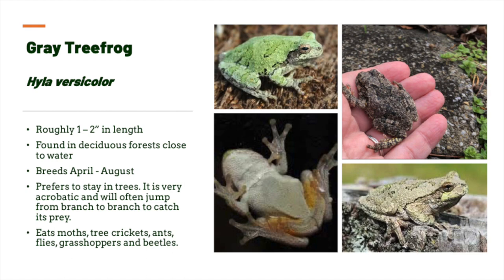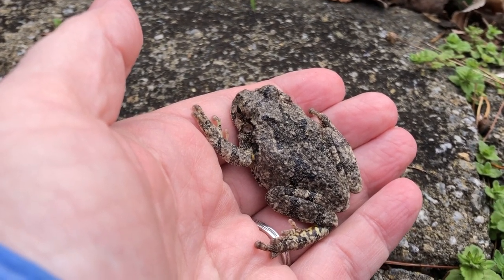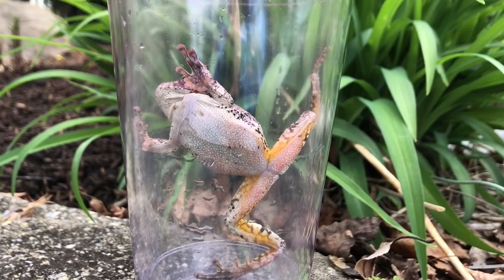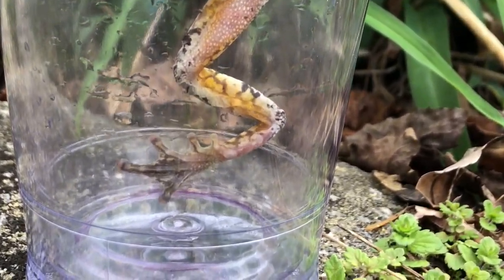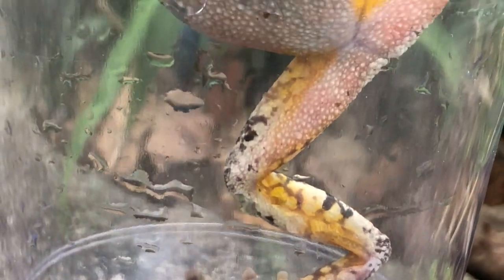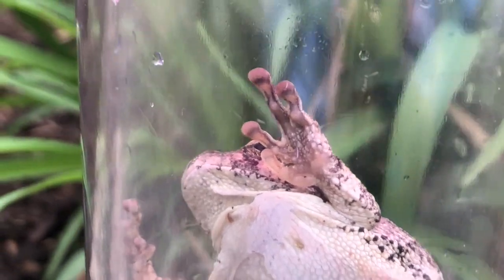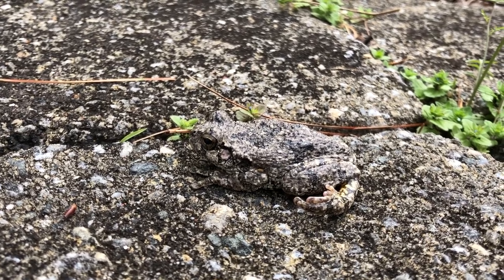The gray tree frog is a bit larger and its call is a slow musical trill. They can change color from gray to green or brown depending on their activities and environment. The bright dandelion-colored yellow skin on the inside of its legs, thought to scare predators, is another way to identify this frog. It is well camouflaged for a summer spent foraging and sleeping in the trees, with particularly large toe pads which allow it to move about with ease.